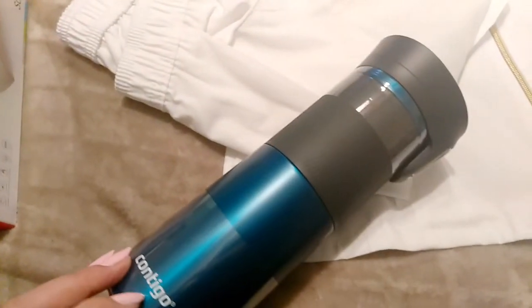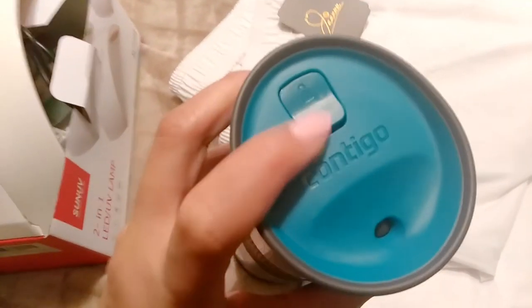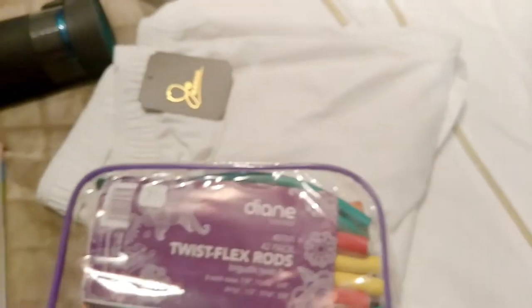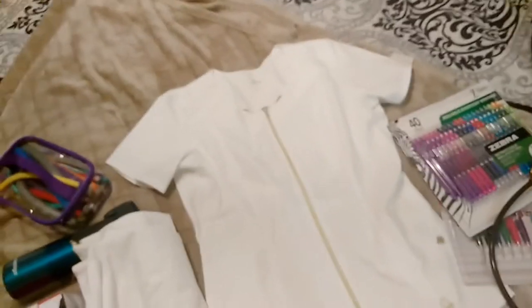This is the Contigo coffee tumbler — I got two of these and two other water bottles, because my aunt figured we need coffee and to stay hydrated. I also got these flex rods from Amazon. They make doing my hair so easy — I just put them in my hair, twist it, go to sleep, take them out, and I'm good to go.